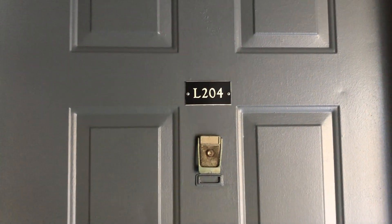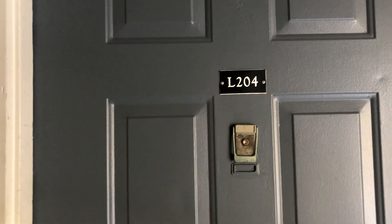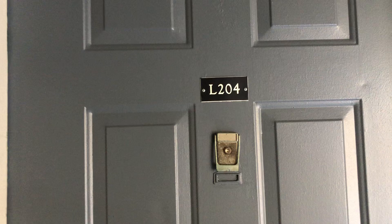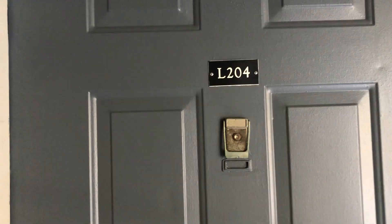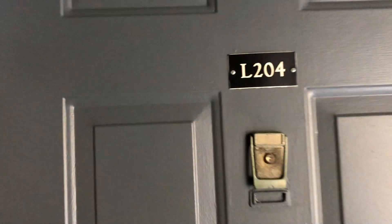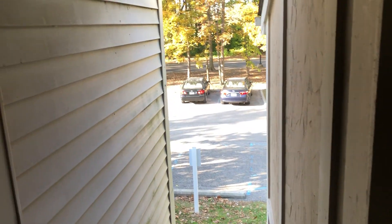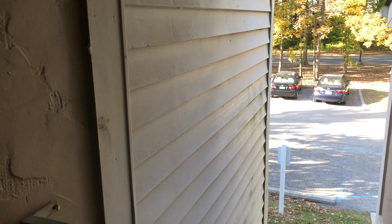It is a classic wood rose, so it's going to feature two bed, two bath. Everything will be on the same level. It's 1,059 square feet. It is a private entry, so you do have your own door. You just walk up the stairwell, and you can see the parking lot is right ahead.